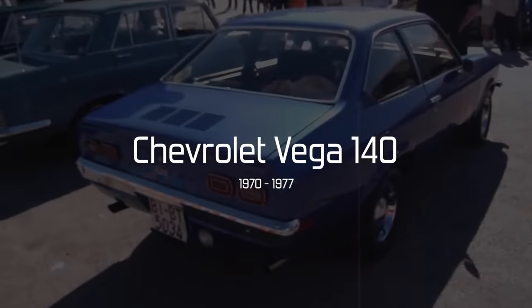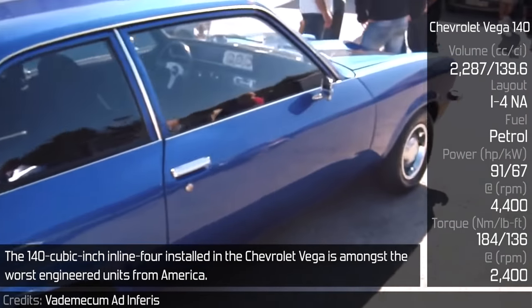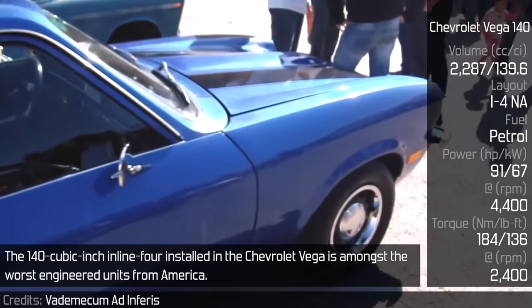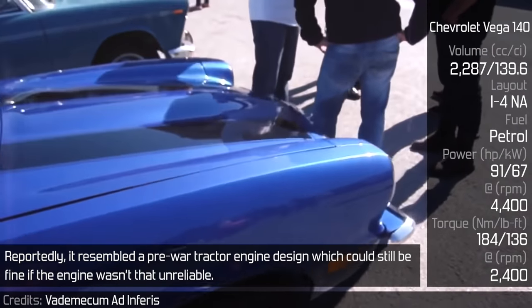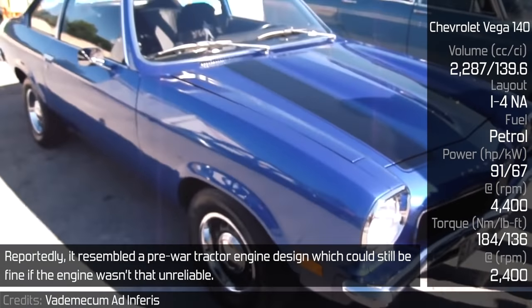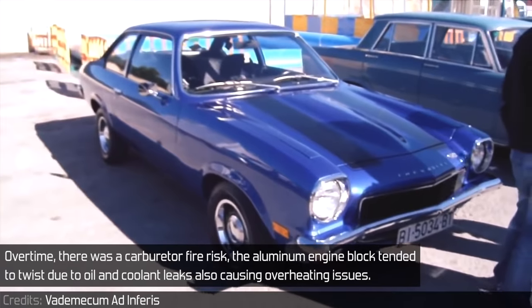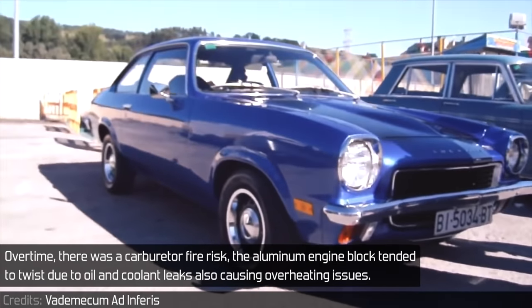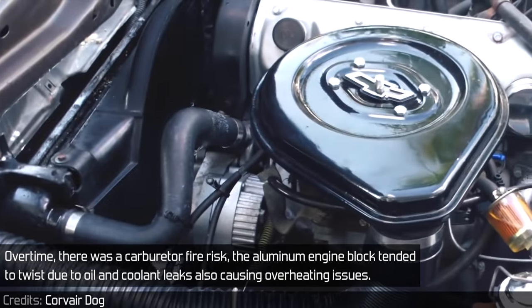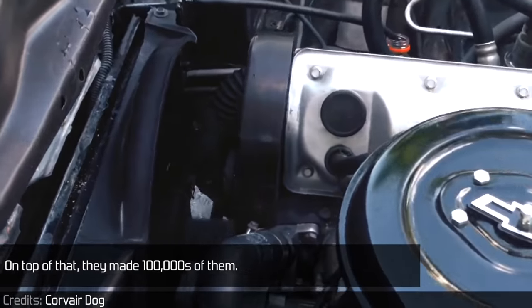Chevrolet Vega 140: The 140 cubic inch inline-4 installed in the Chevrolet Vega is amongst the worst engine units from America. Reportedly, it resembled a pre-war tractor engine design, which could still be fine if the engine wasn't so unreliable. Over time, there was a carburetor fire risk. The aluminum engine block tended to twist due to oil and coolant leaks, also causing overheating issues. On top of that, they made hundreds of thousands of them.